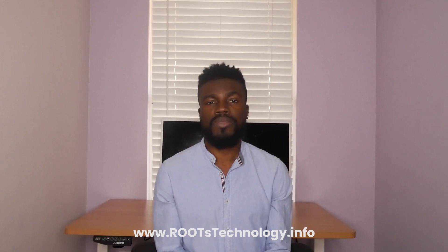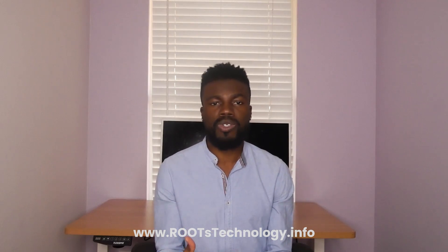When you sign up for the Roots Technology Coding Career Prep program, you'll be working from an online portal where you'll be doing all your lessons, your projects, and also scheduling your sessions with me. So up next, I'm going to give you a quick overview of the online portal.